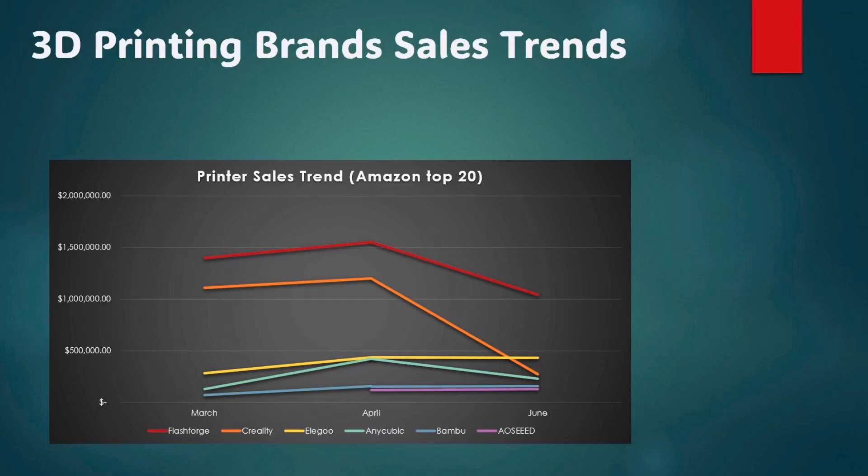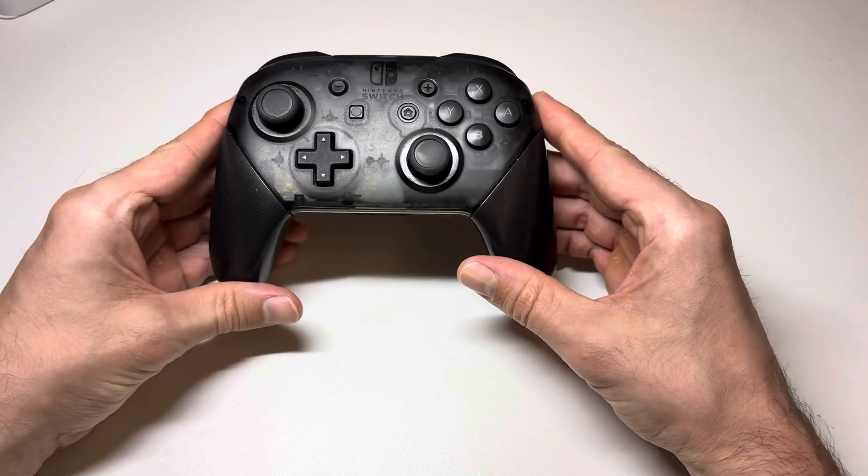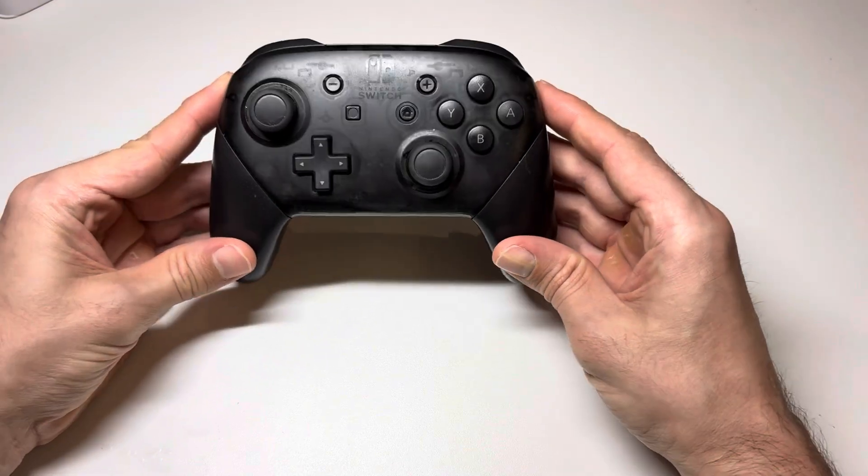So that's what I have for the Amazon 3D printing sales trends. Let me know if this was useful to you, or if you'd like to see some other ways that we can cut apart and analyze this data. That's it for the main news topics, so let's check out the Printables Prints of the Week! For the Printables Prints of the Week, we're going with a theme of Nintendo Switch Pro Controllers.